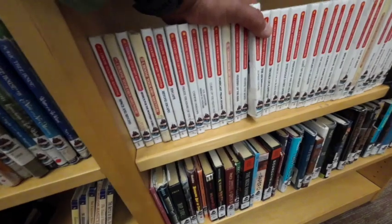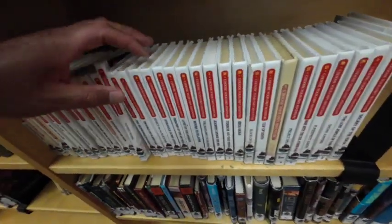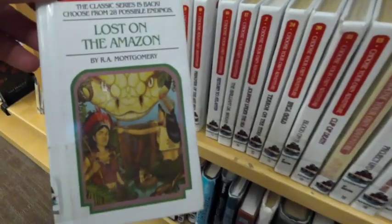If you're a person big on adventure, we have those too, right in this section here — it says adventure, pretty simple. My favorite books are the ones right here, you choose your own adventure. You actually read a couple pages in the book and then you can decide what you want to do next.